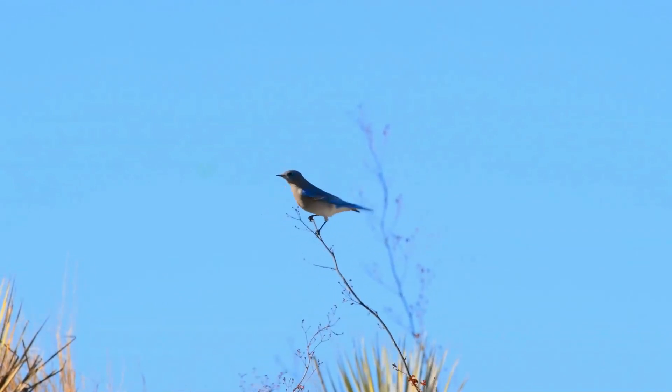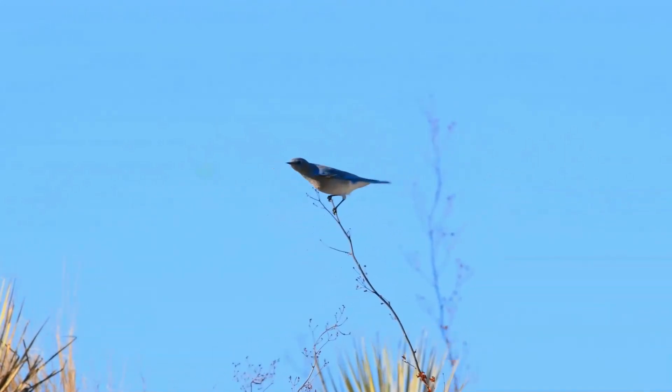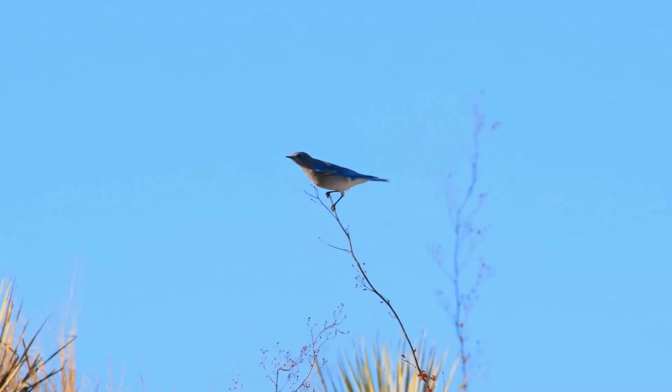These birds hover over the ground and fly down to catch insects, also flying from a perch to catch them. The first technique takes up to eight times the energy of sitting on a perch and waiting. They may forage in flocks in winter, looking for grasshoppers.